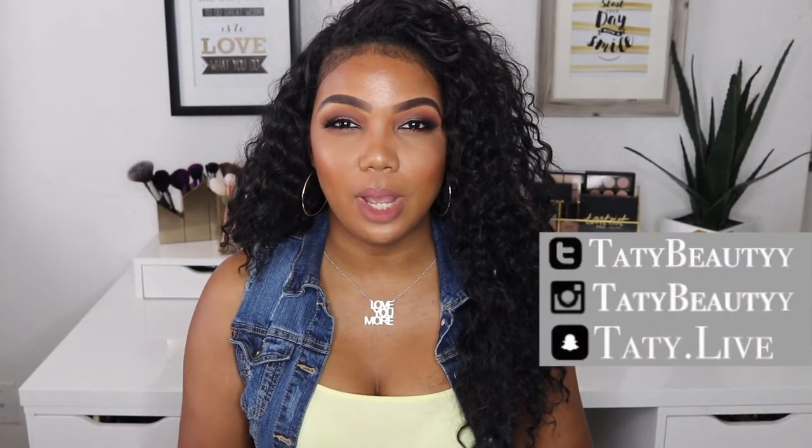Hi my beauties, welcome back to my channel! Today I'm coming to you guys with my top favorite liquid lipsticks that I've been loving so much — they are my holy grails. The good thing is that all of these liquid lips that I'm going to be showing you guys are affordable.